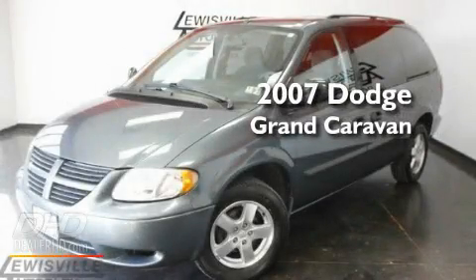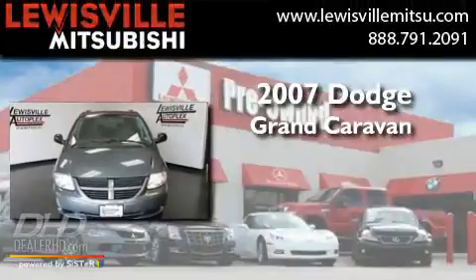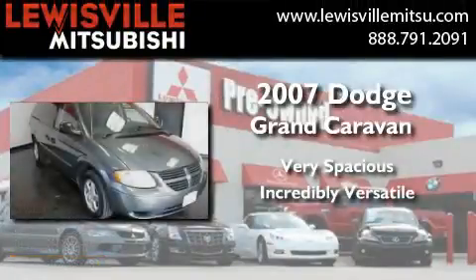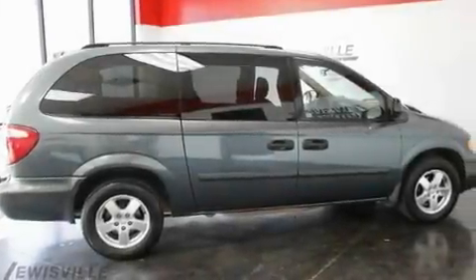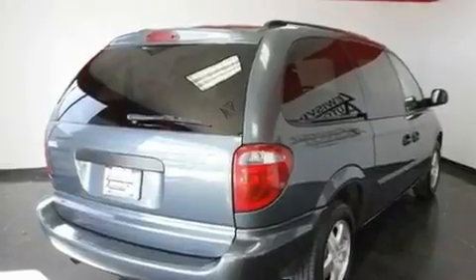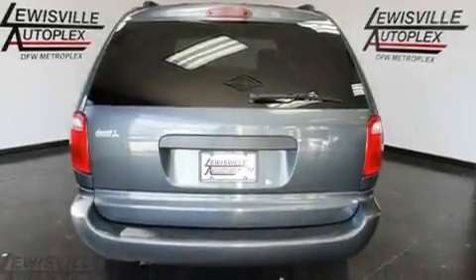This is a 2007 Dodge Grand Caravan. Its top features include air conditioning, passenger and driver's side sliding doors, a rear window defroster, a graphic equalizer, tinted glass, an anti-lock braking system, latch-ready child seat anchors, and an auxiliary power outlet.